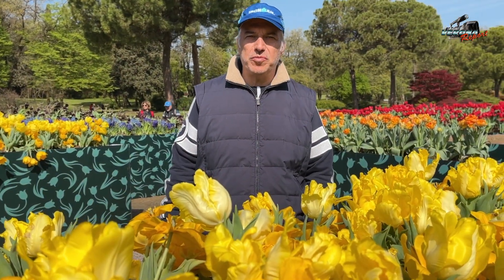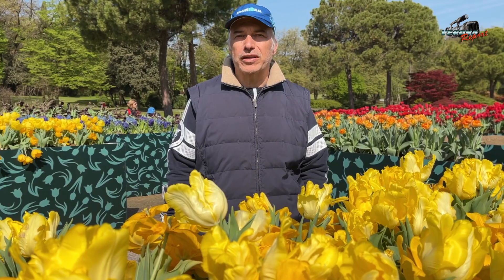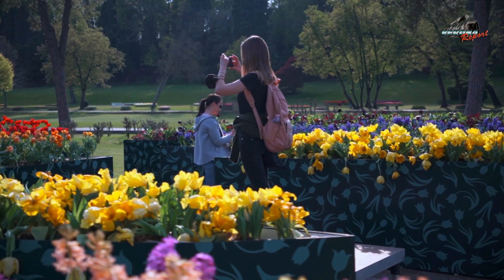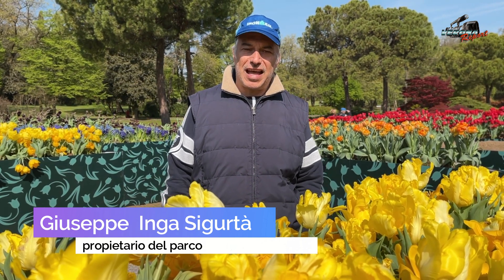Diamo qualche numero. Oltre 10.000 tulipani in questa installazione di quasi 400 metri quadrati. Una installazione molto importante e ci auguriamo che nei prossimi anni poter realizzare altri quadri, altre opere del mio povero papà. Ne aveva fatte veramente centinaia.